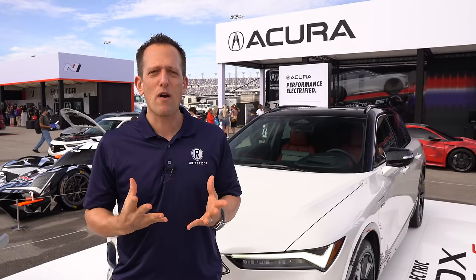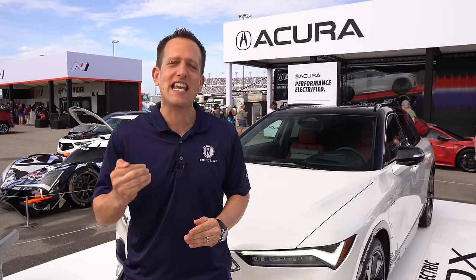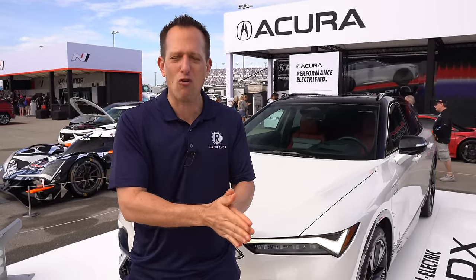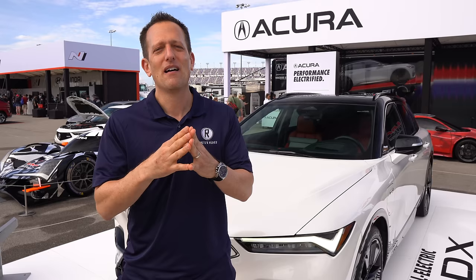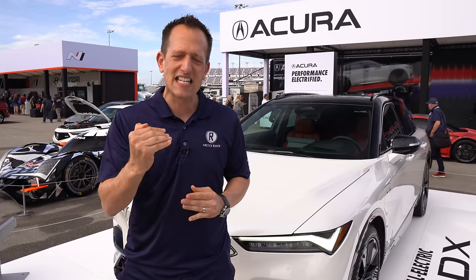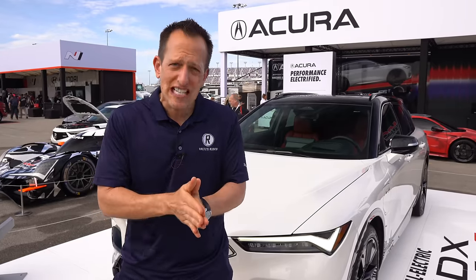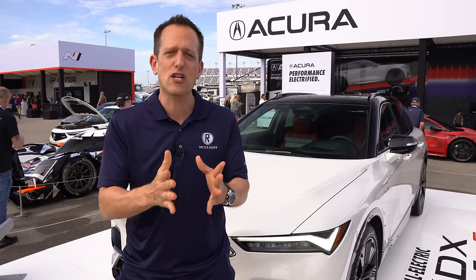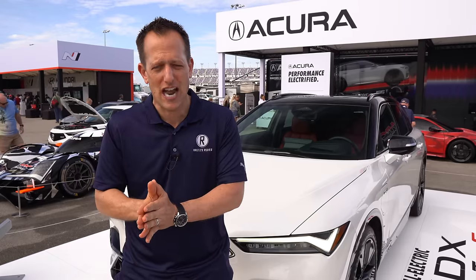The Rolex 24-hour race is happening this weekend and Acura is in the field, not only in the GTP prototype class, but also still going strong with the NSX — that top-selling performance car from Acura. The GTP prototype cars are now hybrid powered, so you have the electric motor assist but still using an internal combustion engine.